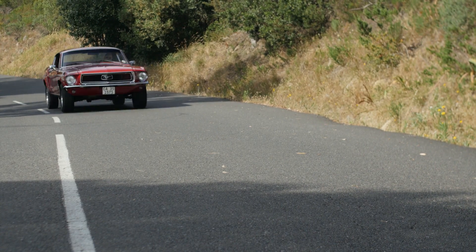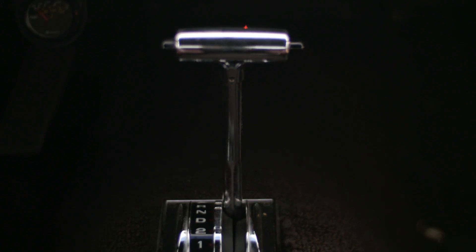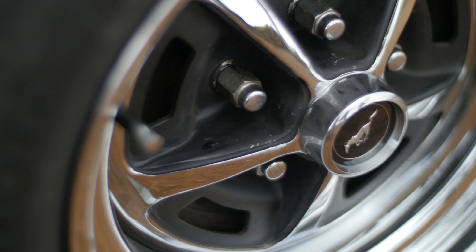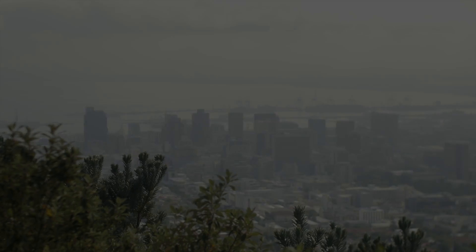I'm driving a 1968 Ford Mustang with a fastback — 298 cubic inch, three-speed automatic, disc brakes on the front, drums on the back. But you know what? None of that matters. It is one of the most ice-cool cars on the planet.